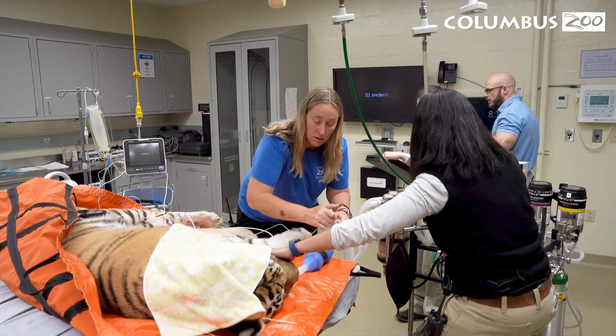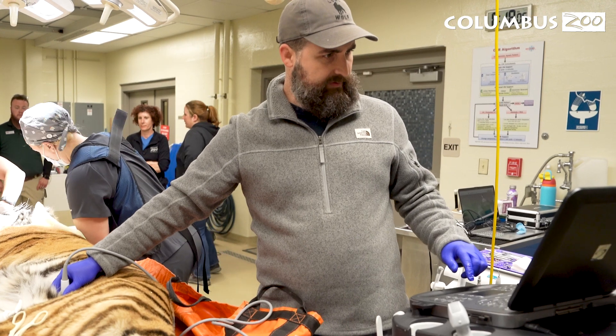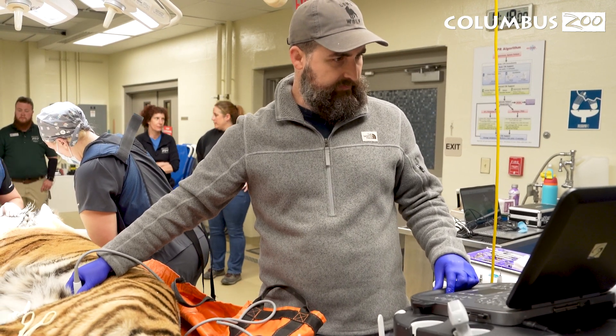The Columbus Zoo and Aquarium is extremely committed to animal care, health, and well-being, and as part of this, we perform preventative medicine exams. Recently, Tiger Mara was brought to the hospital for a routine exam including lab work, dental work, and complete imaging.